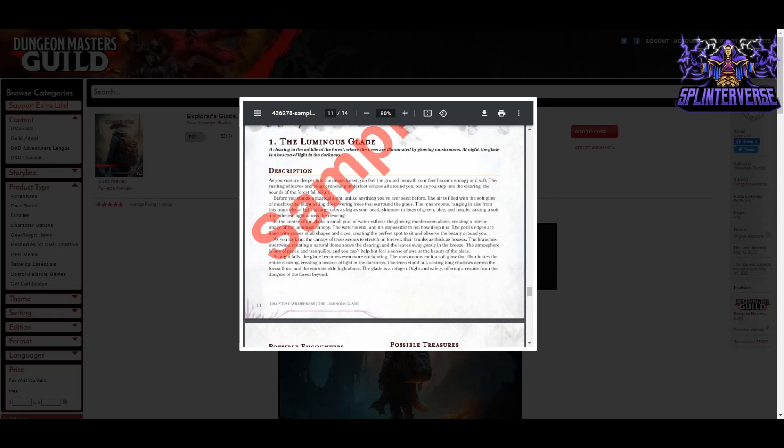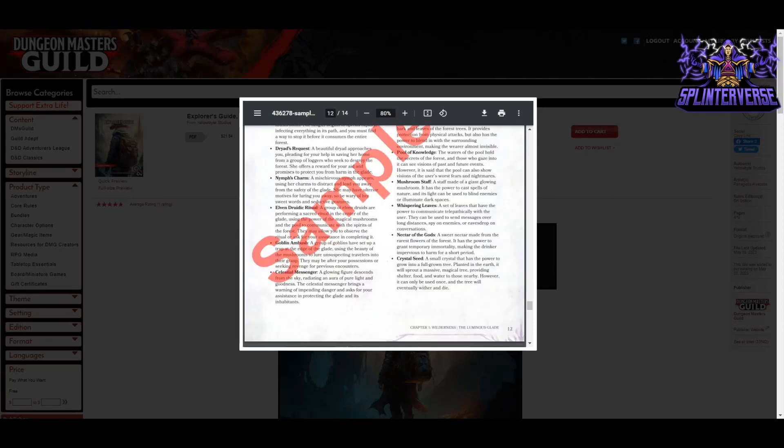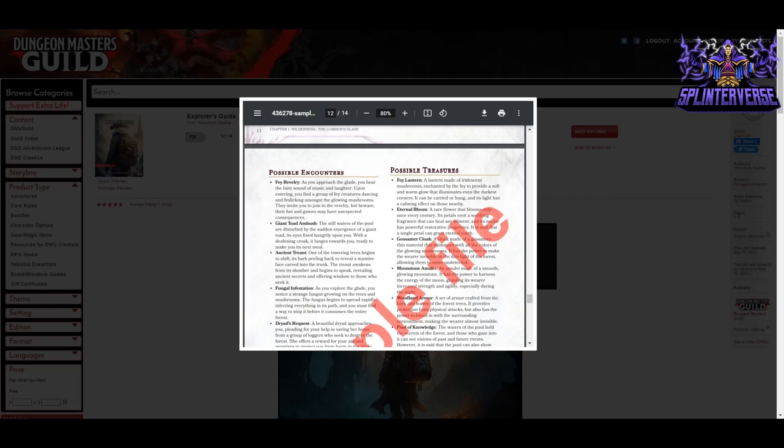After five paragraphs of read-aloud description, you get possible encounters and possible treasures to choose from. One encounter is Fae Revelry: as you approach the glade, you hear faint music and laughter; upon entering, you find Fae creatures dancing amongst the glowing mushrooms who invite you to join, but 'their fun and games may have unexpected consequences.' As DM you decide what creatures are present and what happens if you participate or don't.